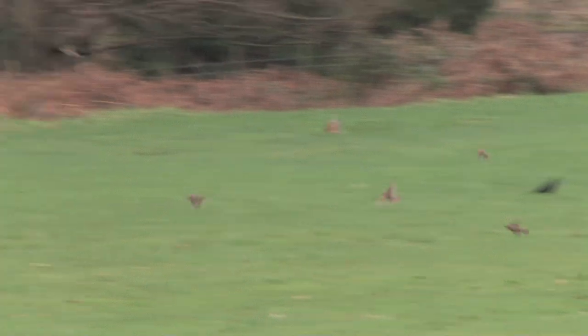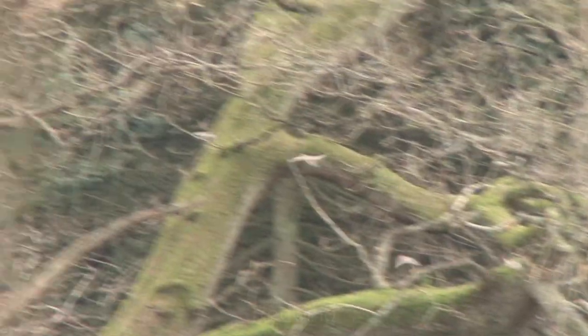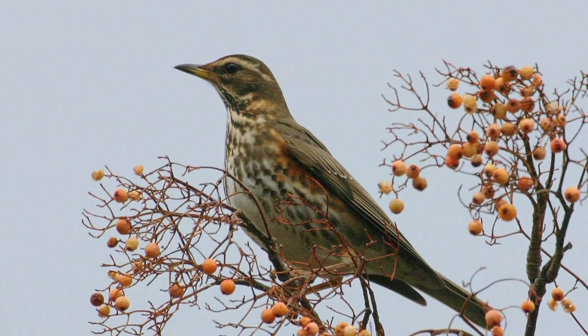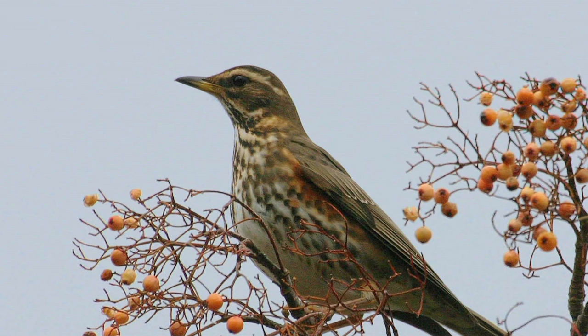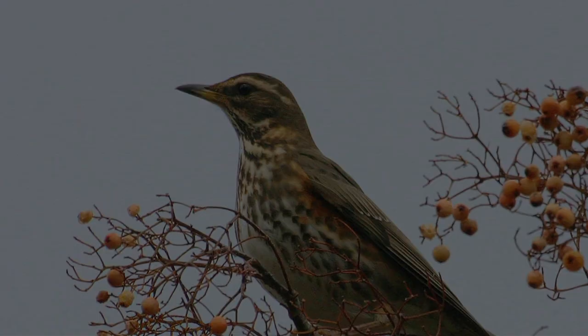In flight, Redwing can look similar to Starling, but the birds call constantly with a clear, indrawn whistle, sounding like a squeaky clutch pedal. Redwings are commonly heard migrating at night in October, passing overhead.